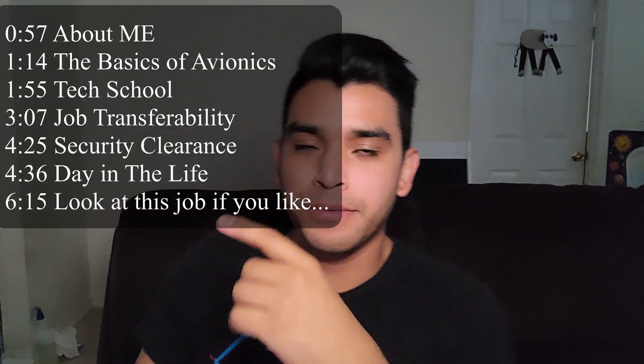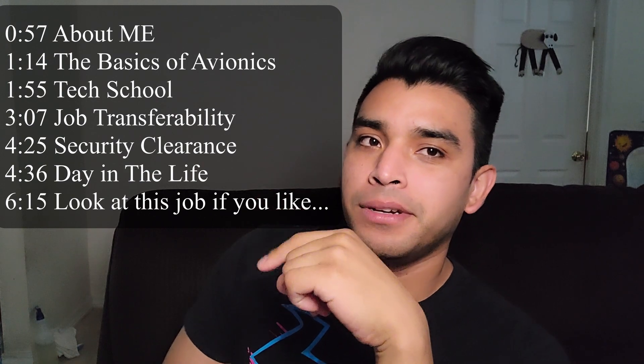What's going on guys. I'm going to put some helpful timestamps up here depending on what you want to learn about from this video. Without further ado, let's go to the intro.